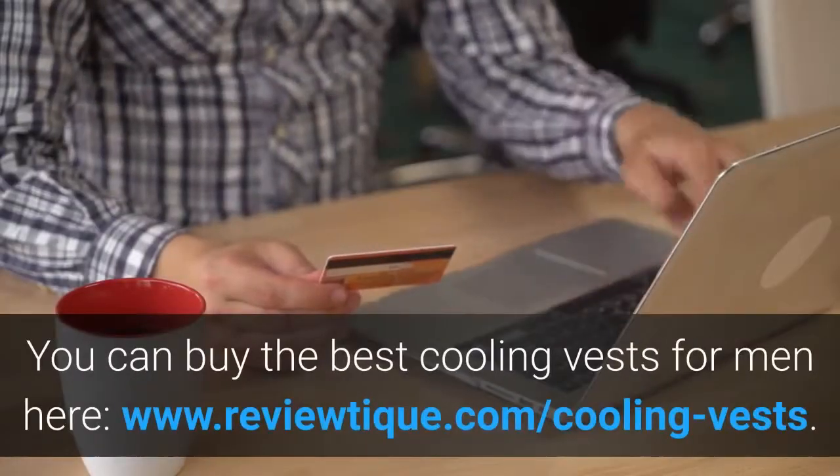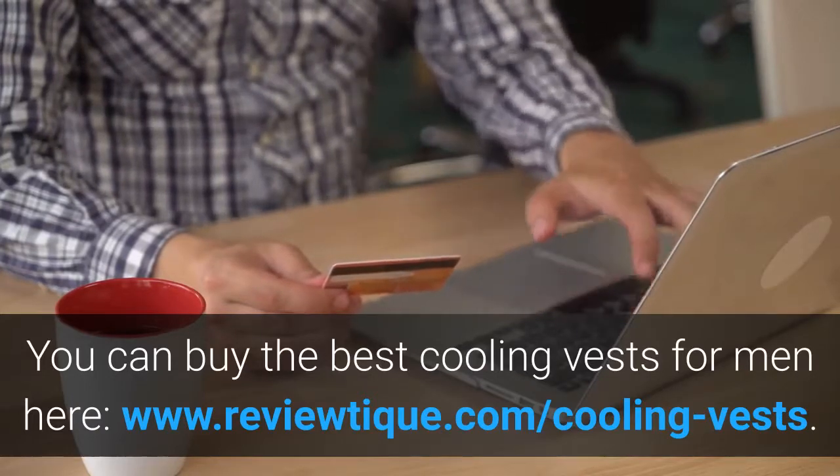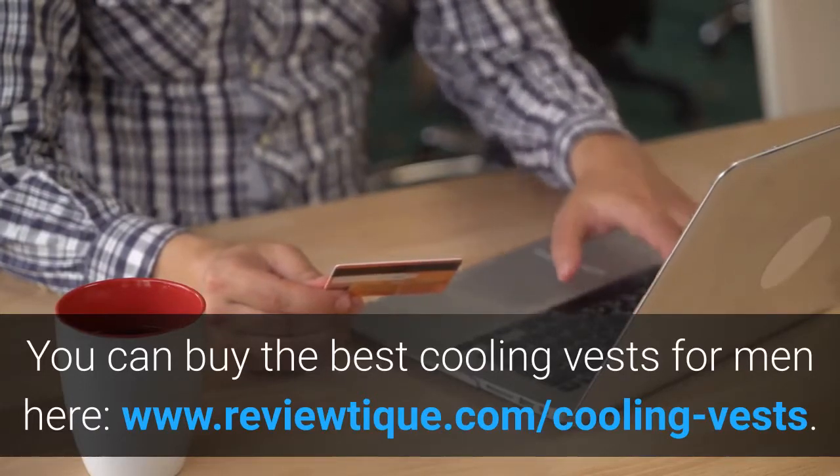You can buy the best cooling vests for men at www.reviewteak.com/cooling-vests.